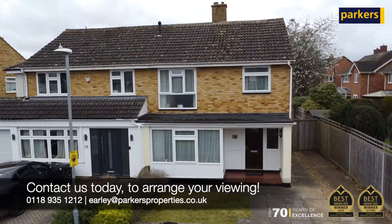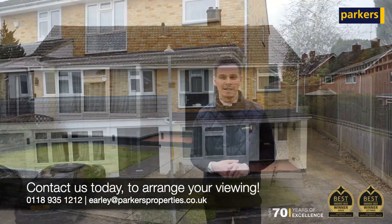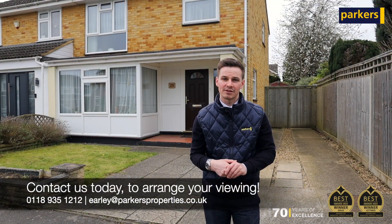As usual, get in touch on 01189 351212 or email us at earley@parkashproperties.co.uk. Thanks for watching.